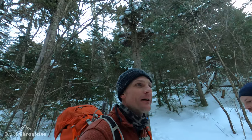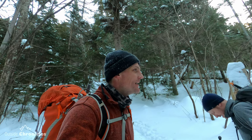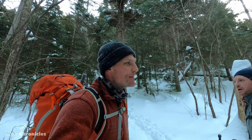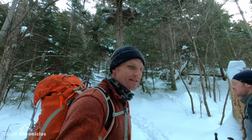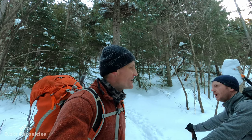On hikes like this it's kind of weird with it being single digits. You're hot and cold at the same time. Your body's generating a lot of heat — my head is sweaty but my face is frigid. My hands are good but my toes are cold, so it's a strange sensation being hot and cold at the same time. Layering is so important.